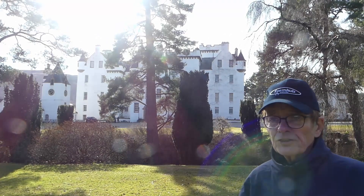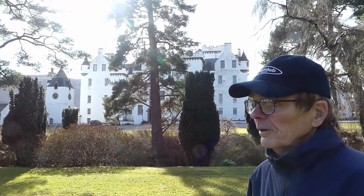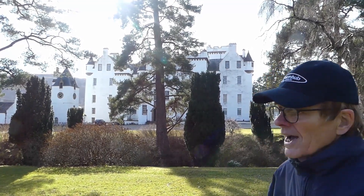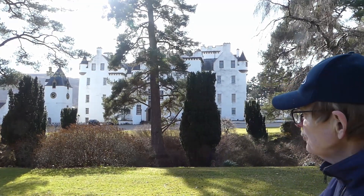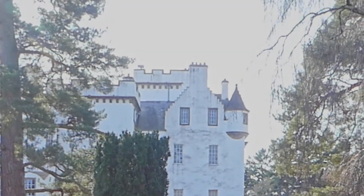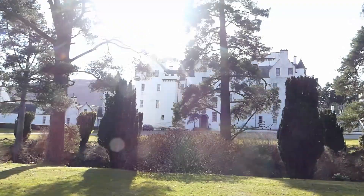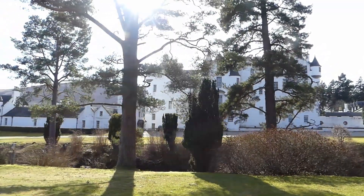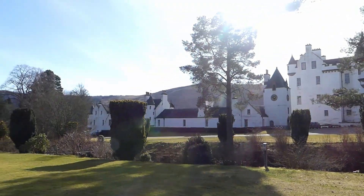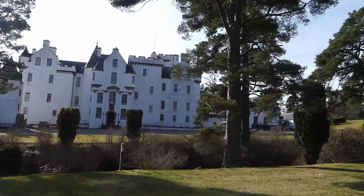Here we are at Blair Castle — a five-star tourist attraction. Building started in 1269 when John Comyn from Badenoch came down and took over the land while the owners were on the Crusades. He was eventually ousted but did leave the largest, tallest part of the castle — Comyn's Tower, where the flagpole is. The castle has been added to and adapted over the years; originally a typical castle, it has been whitewashed and turned into more of a Georgian mansion. It is extremely well worth visiting, full of artefacts and history going back many centuries.